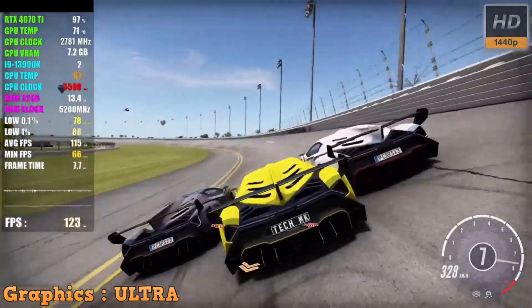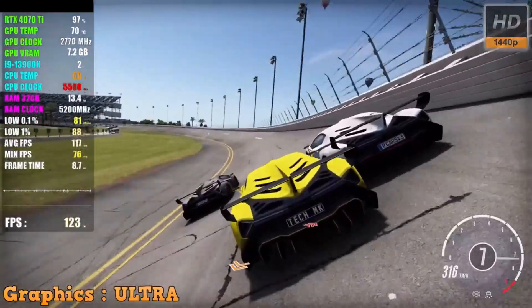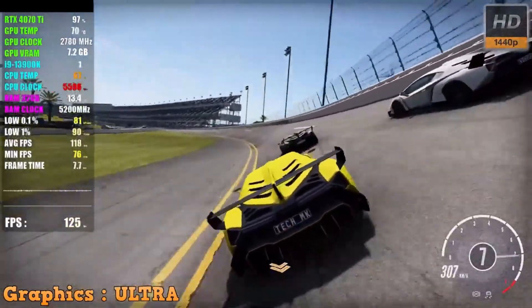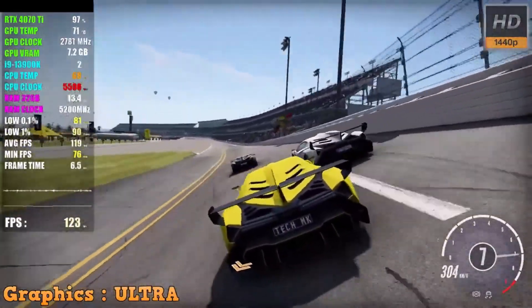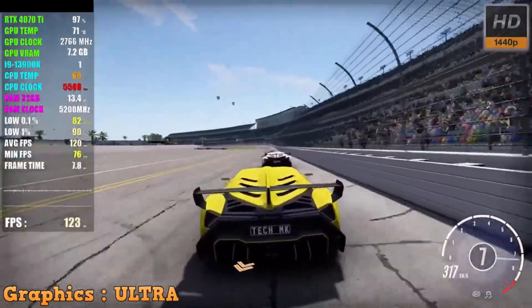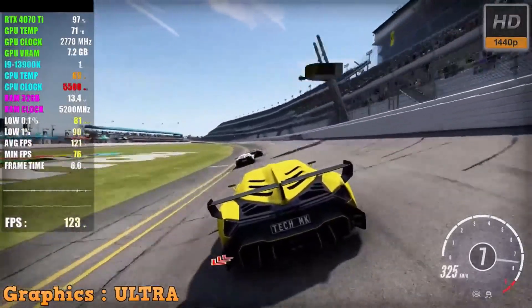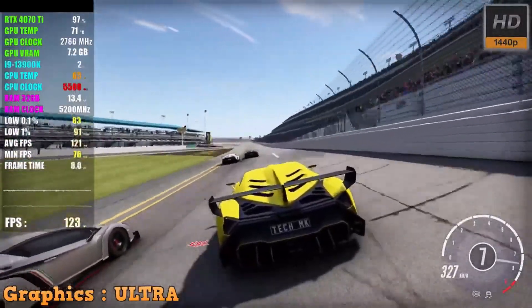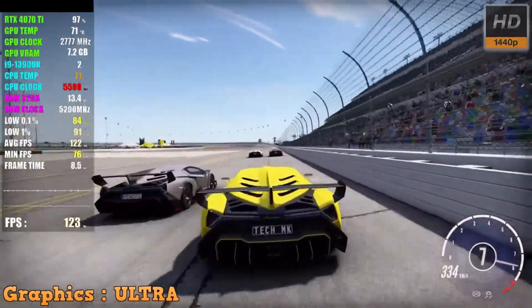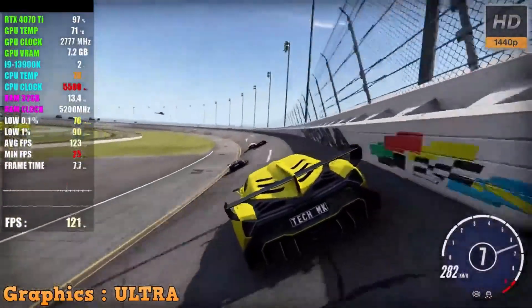Overall, the CyberPower PC Gamer PC delivers exceptional performance in all games. It effortlessly handles demanding graphics settings, providing smooth gameplay and high frame rates at the highest resolutions. Whether you're a competitive gamer or an enthusiast seeking the best visual experience, this gaming PC is a top-tier choice. Although it comes with a higher price tag, its performance justifies the investment for those who demand the best in gaming.